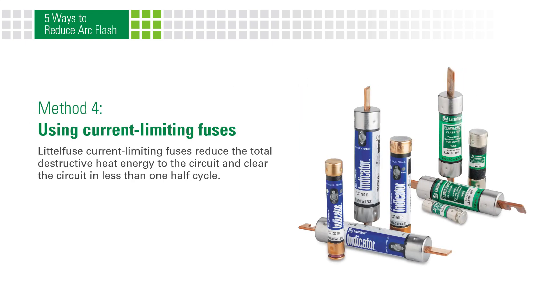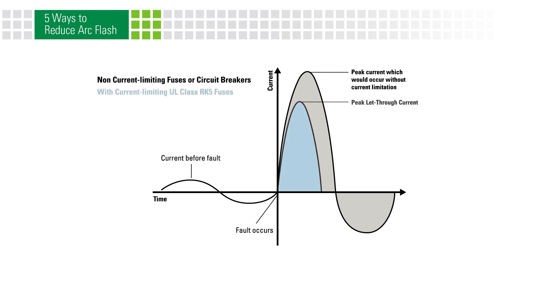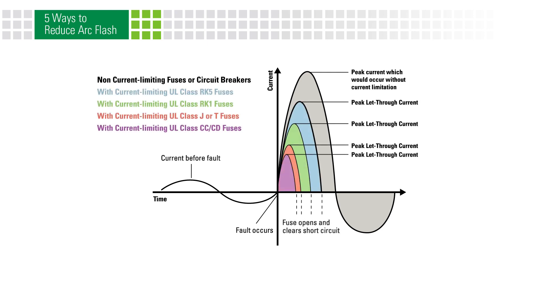Littelfuse current limiting fuses reduce the total destructive heat energy to the circuit and clear the circuit in less than one half cycle. There are different classes of current limiting fuses that provide varying degrees of current limitation. The more the current is reduced, the less potential for arc flash.